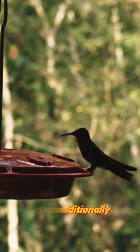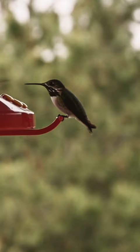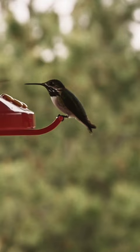Additionally, the shoulder and elbow joints of the wing are very close to their tiny bodies, allowing the wings to tilt and pivot. These characteristics allow hummingbirds to change flight directions in a way other birds cannot.